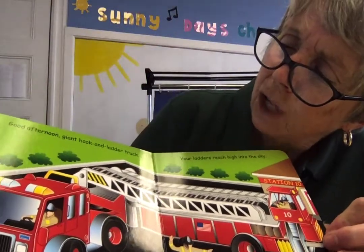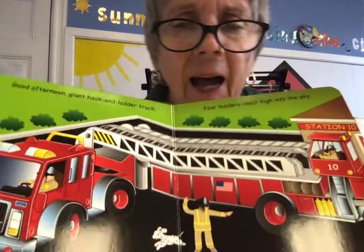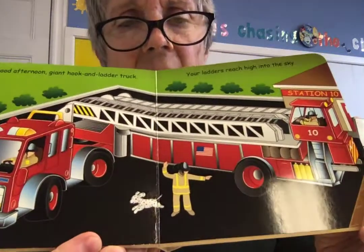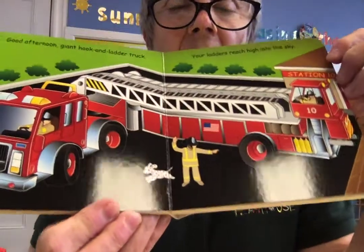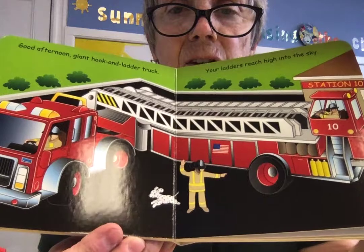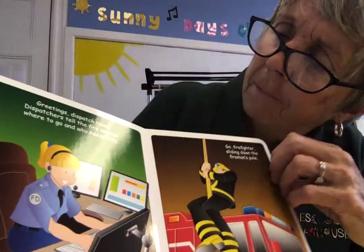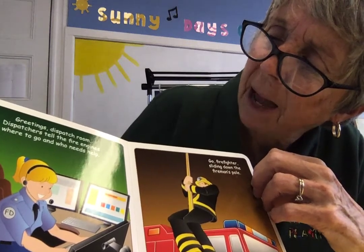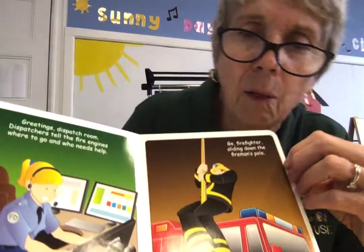Good afternoon, giant hook and ladder truck — your ladders reach high into the sky. Oh, look at that one — that's a big truck, that's called the hook and ladder. And if the fire is really, really up high, they get to push it all the way up so the firefighters can get it. Greetings, dispatch room! Dispatchers tell the fire engines where to go and who needs help.